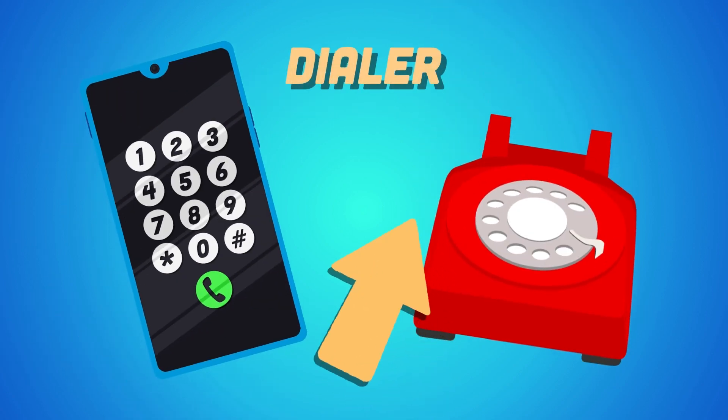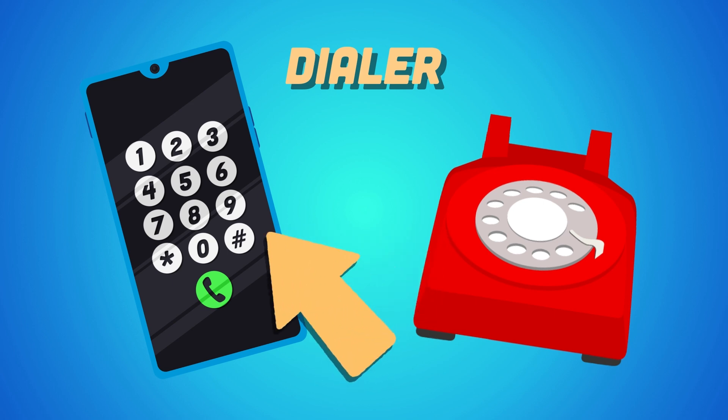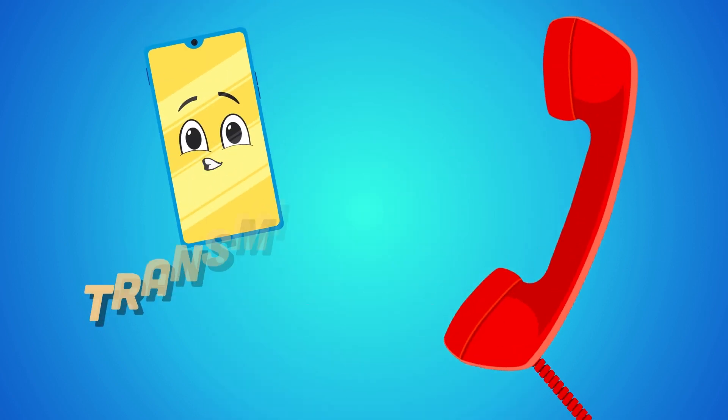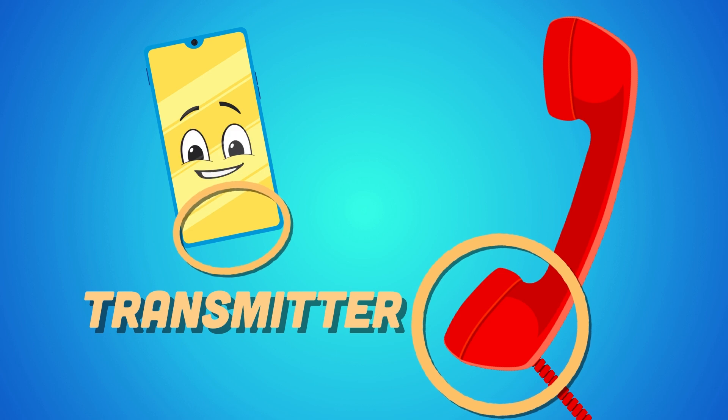The dialer is a call center software to automate the dialing of a phone number to communicate. The ringer alerts the user to an incoming call by emitting an audible tone or ring to alert you all. The microphone is also called the transmitter.